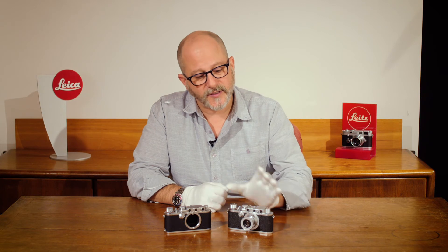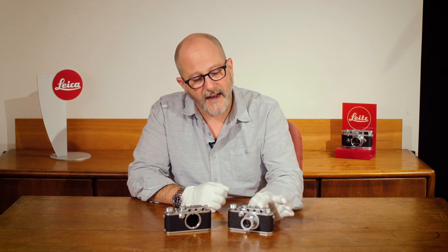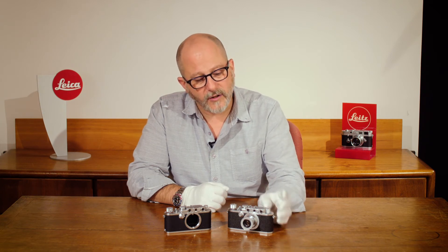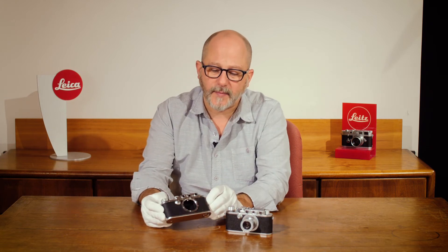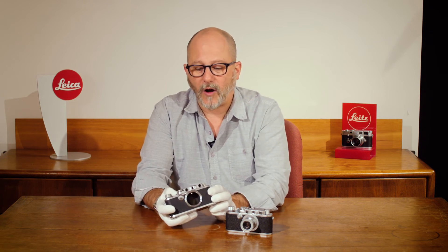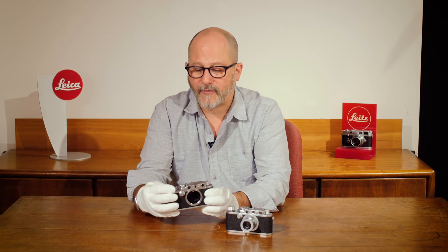We have two examples: a magnificent near-to-mint, all-original Leica 72 with a 50 millimeter Elmar lens which was made right around the same time. We also have a recently serviced 18 by 24 half-frame camera that has had its Vulcanite replaced but is otherwise an all-original Leica half-frame camera.